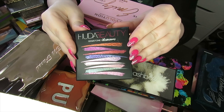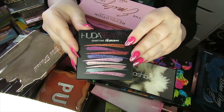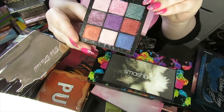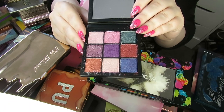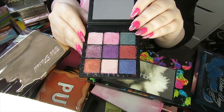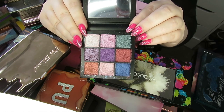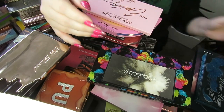This next palette is the Huda Beauty Gemstone Obsessions — one of her mini palettes. I got this off Cult Beauty a few years ago. It has really pretty shades, but once again I feel like I have other palettes I'd rather reach for. The formula is a really nice soft formula and it's an all-shimmer palette, which doesn't bother me at all. So I'm going to declutter this one as well — that's three decluttered, going better than I thought.